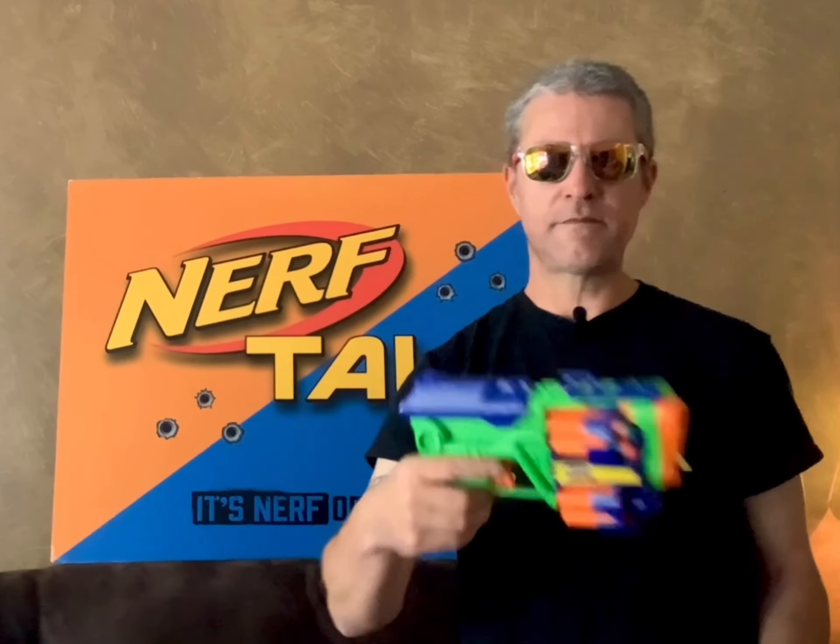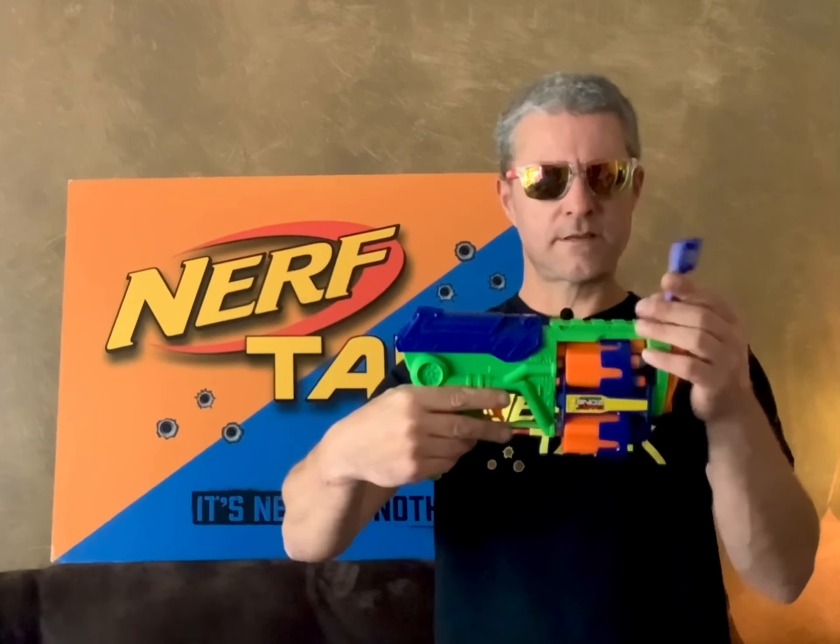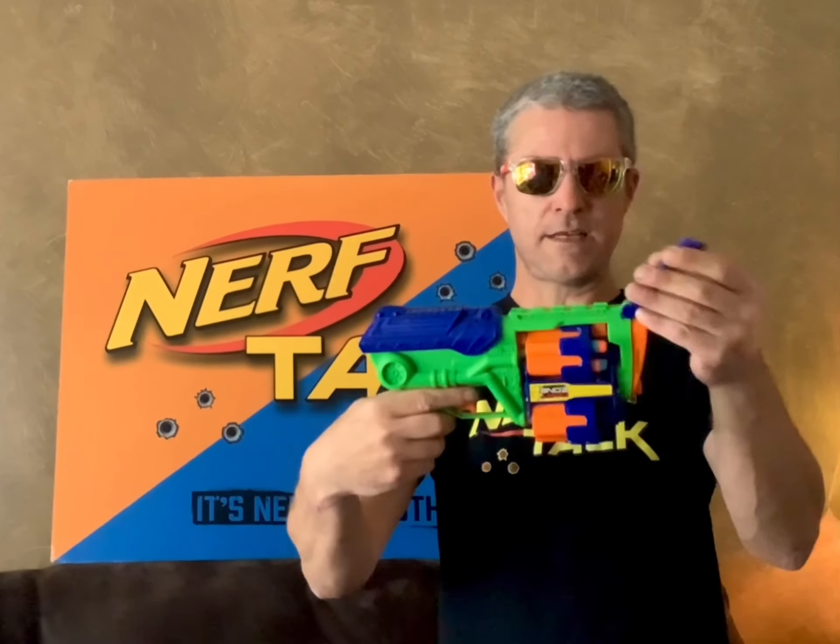For the price of $2.99 I found this Dart Zone Covert Ops — I'm not really sure of the exact name. I found it buried underneath a bunch of stuffed animals because I saw this piece kind of sticking out and I was like, what is that? I'd never seen this blaster before, so when I saw it for $2.99 I was not going to pass it up.